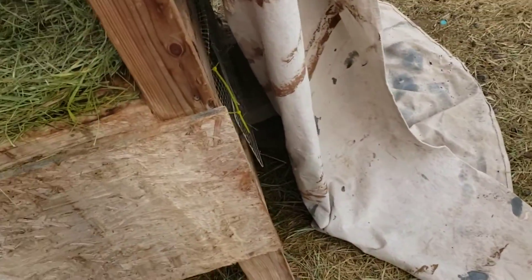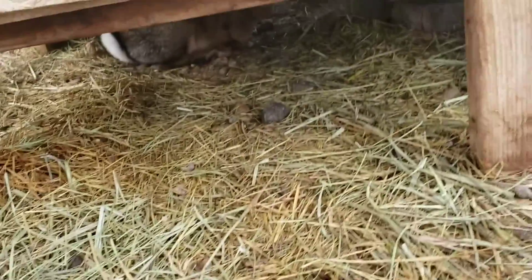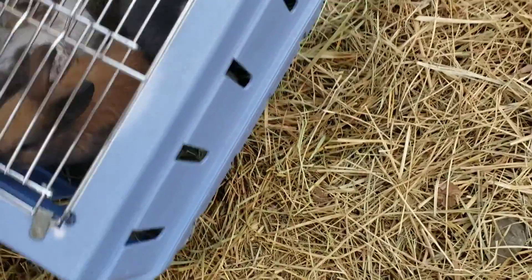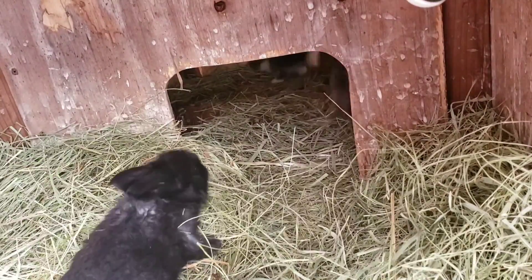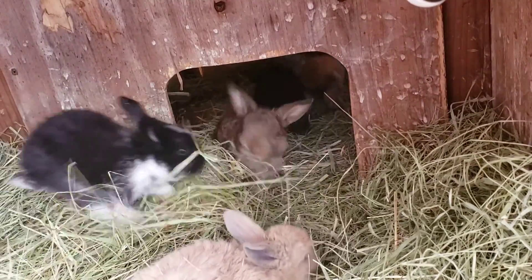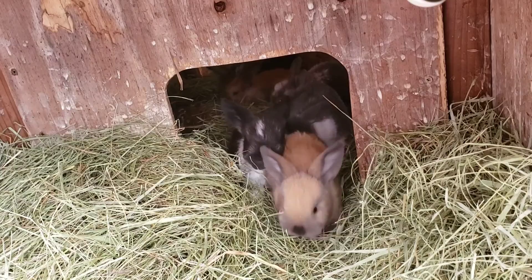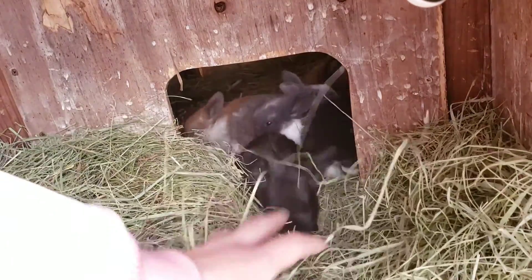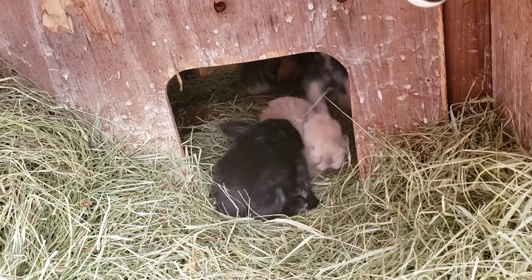Giddy, it's feeding time. Did you go in? Giddy, what are you doing? It is time to feed these little babies. She's been lazy lately. Alright, let's put them in.